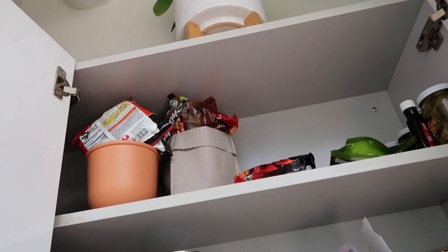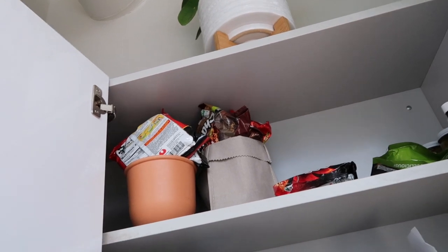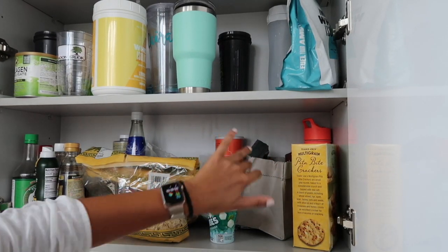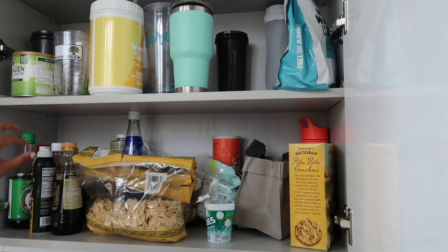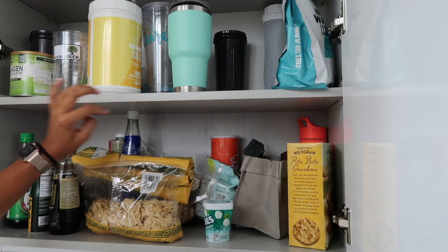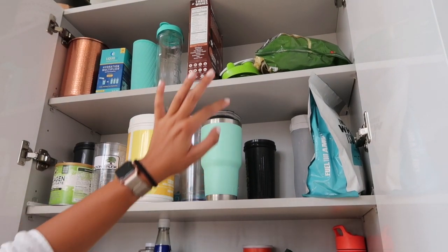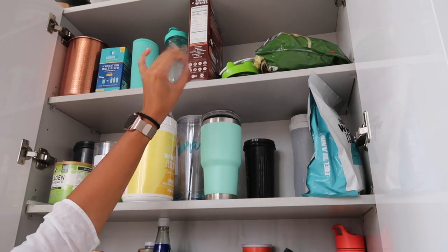Up top is kind of a miscellaneous area where I keep packaged soups. Right now we have a ton of ramen because we went to the Asian grocery store so those are all living up there. In these cabinets is where I keep all of Alex's snacks — this entire area is dedicated to his snacky foods. On this side I keep all my oils, dressings, and bigger spices that didn't fit in my spice drawer. Up here are miscellaneous cups, coffee cups, protein powders, and shaker cups, and then up top is overflow storage with more bottles and bigger snacks.